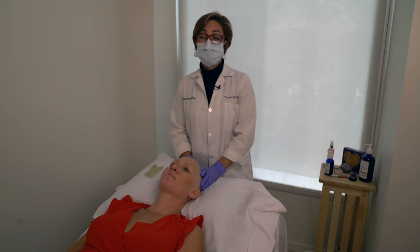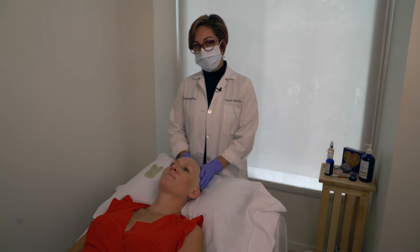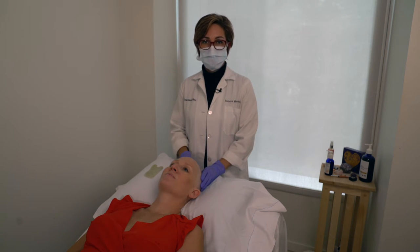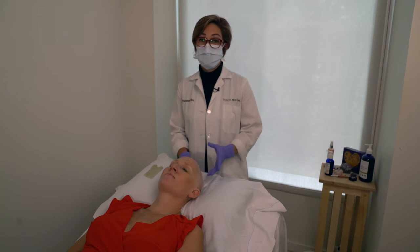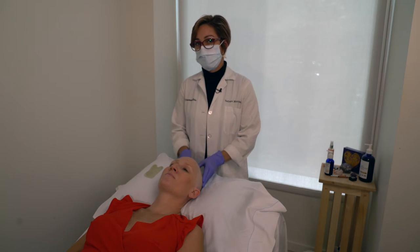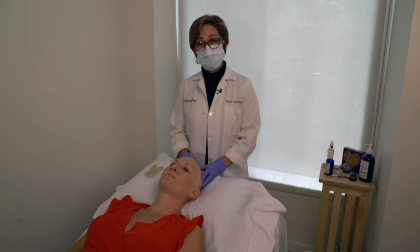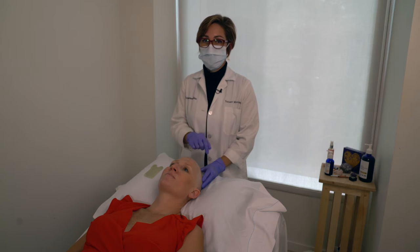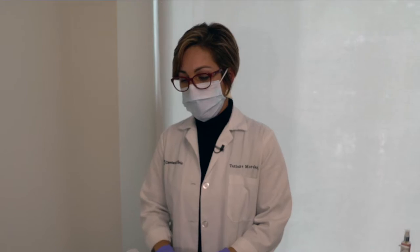Talking about washing the hair — another question I get a lot is: what kind of shampoo can I use? You can use any type of shampoo, even the one you were using before, as long as it's not Head and Shoulders or something with a lot of irritants or chemicals — that would be a no-no. But other than that, you can continue using the same shampoo. Something with tea tree oil, natural, is also good.